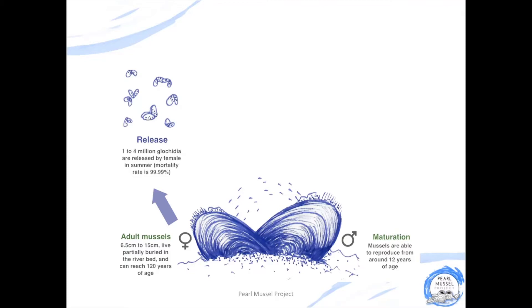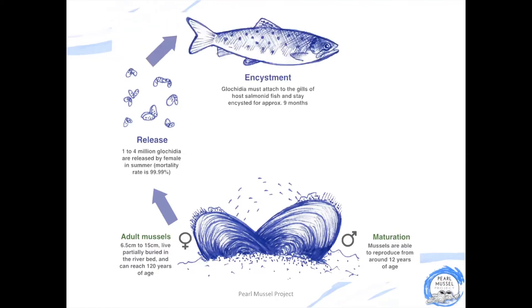Once they're at this stage, the larvae are now called glochidia and they look like an exact miniature replica of the adult mussels, but instead of having closed shells, their shells are open as they're floating through the water. To survive to the next stage of the life cycle, these small glochidia must attach themselves to the gills of a salmon or trout.